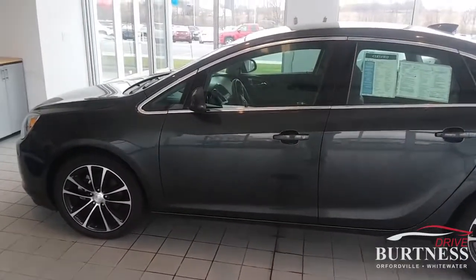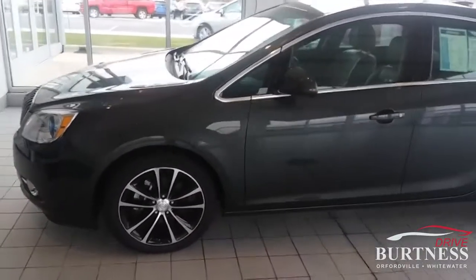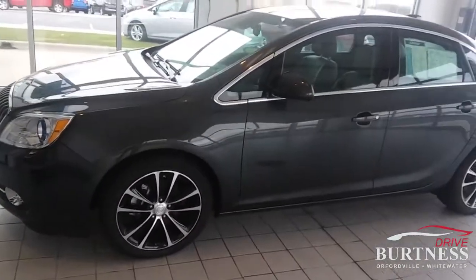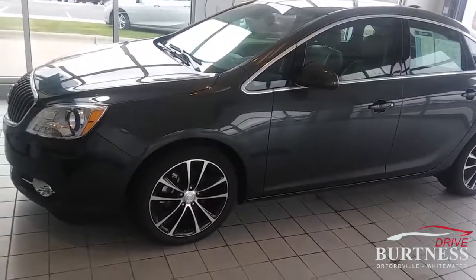Hi Karen, it's Jim Pierce over at Burtness Chevrolet. Just wanted to do a little video for you of the vehicle that you had inquired about, just to show you how nice it is and give you a little more insight into all the different features.